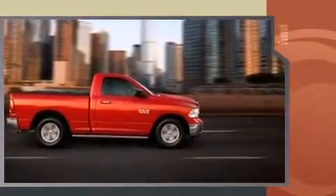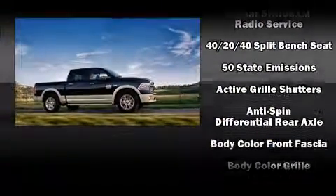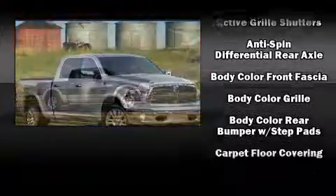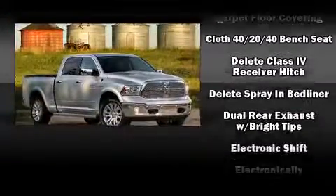This model accommodates six passengers comfortably and provides features such as one-touch window functionality, a rear step bumper, a front bench seat, fully automatic headlights, a trailer hitch, a bed liner, and remote keyless entry.